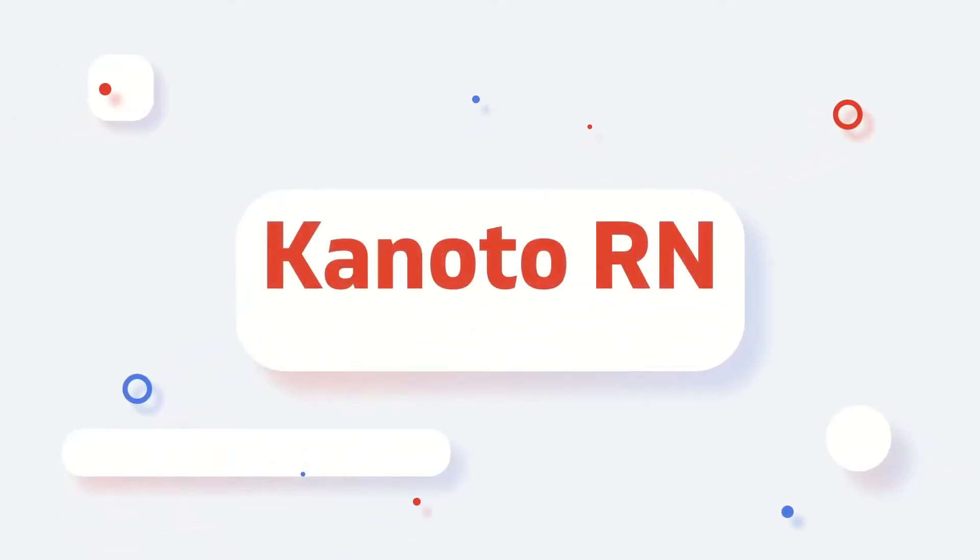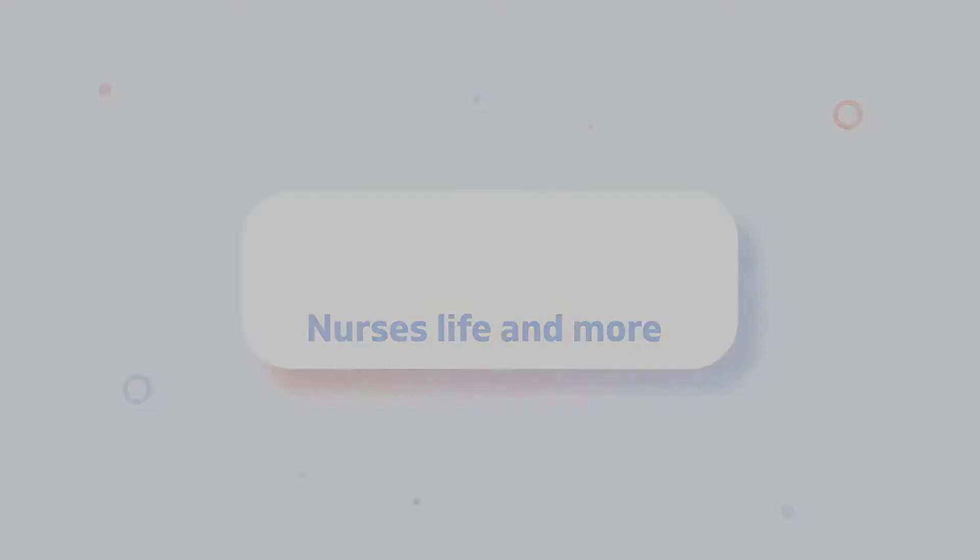Welcome guys for another episode of Kano2RN. I'm here again at the dealership to check some cars and I got this BMW i3, so let's check it out.